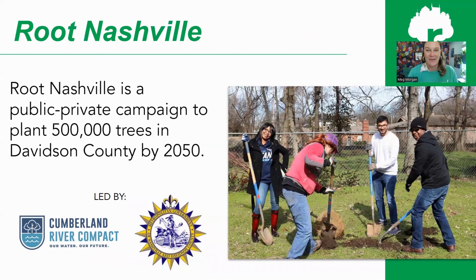Root Nashville is a citywide effort to plant 500,000 trees in Nashville by 2050. It is set up as a campaign and initiative that everybody can be a part of — not a standalone organization. It is led by the Cumberland River Compact, an environmental nonprofit, which is the operational lead for the citywide Root Nashville campaign, in partnership with the city, especially Metro Water Services, where the urban forestry hub of Nashville is located.